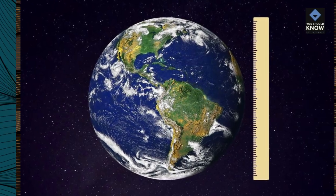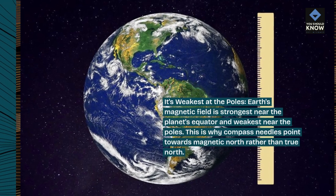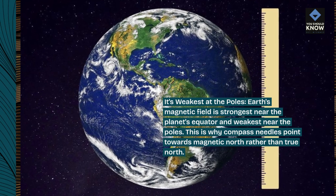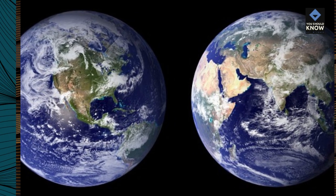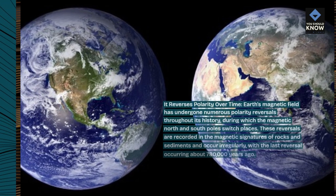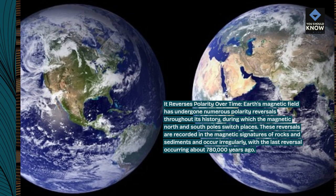It's weakest at the poles. Earth's magnetic field is strongest near the planet's equator and weakest near the poles. This is why compass needles point towards magnetic north rather than true north. Earth's magnetic field has undergone numerous polarity reversals throughout its history, during which the magnetic north and south poles switch places.